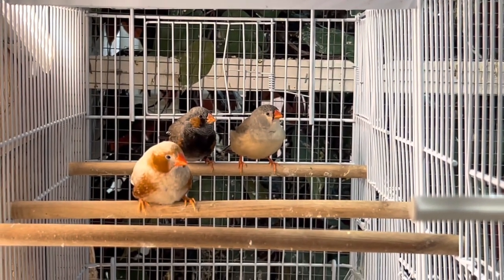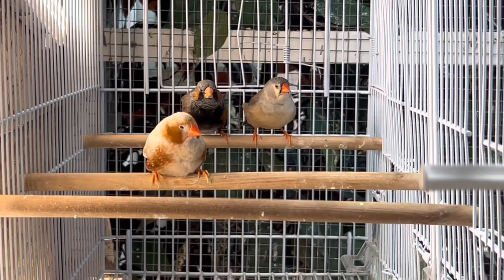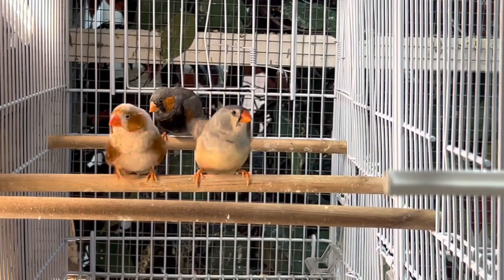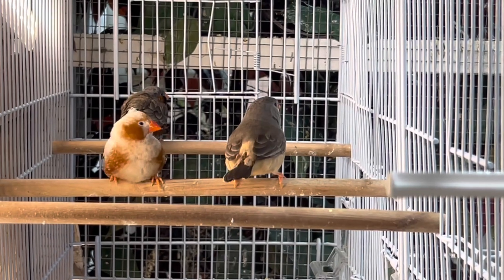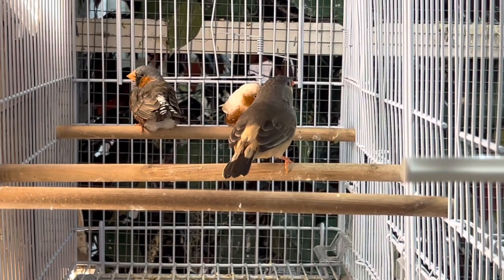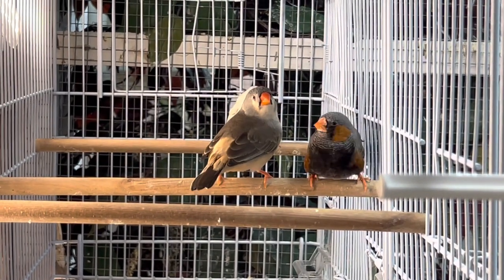Now that I have some more zebra finches here as part of my flock, we'll definitely start highlighting them a little bit more. It's been a little over a year since I've had zebra finches. I have a love-hate relationship with them, and we'll get into that in a little bit. Zebra finches are probably one of the most popular finches in the world — I'd probably put zebra finches and parakeets right next to each other.